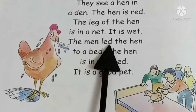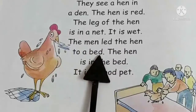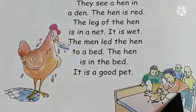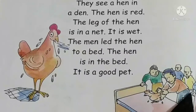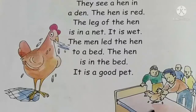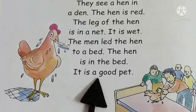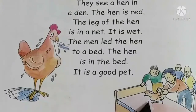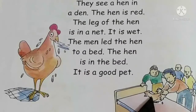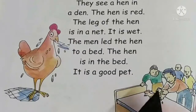The men laid the hen to a bed. Now, 10 men laid the hen to a bed — you can see. It is a good pet. So the hen is a good pet. Hen is a pet animal. Hen is a good pet.